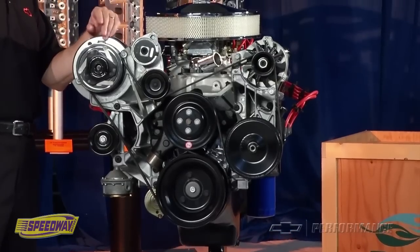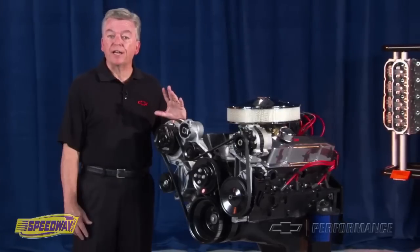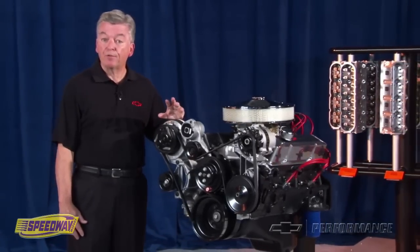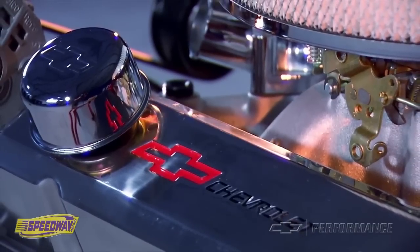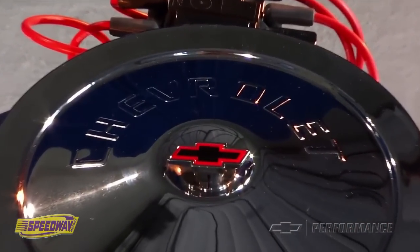The classic 350, 290 horsepower Chevy V8 is available from GM Performance Parts in an economical long block configuration without intake manifold, or as a deluxe engine package including chrome valve covers, front timing cover, and air cleaner, all featuring the familiar red Chevy bow tie.